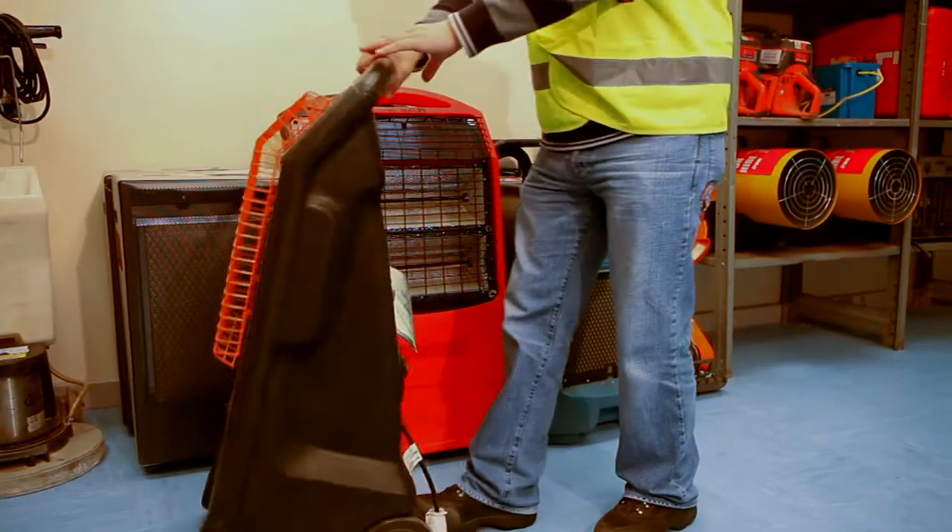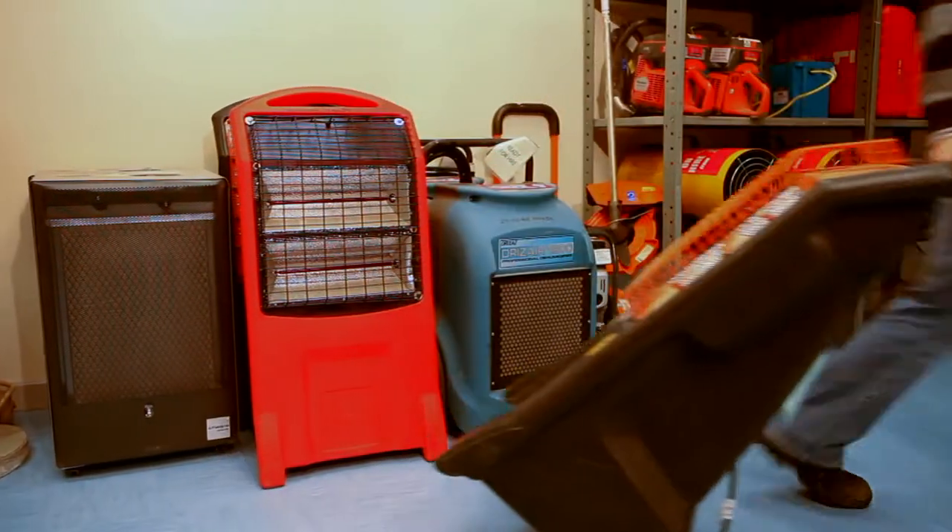The great thing for the customer is that they save on hire charges because they're only paying for the equipment when it's used. All the time it's in the storage area, the customer isn't paying for it.